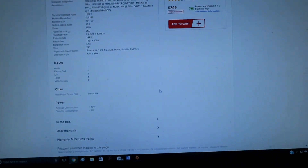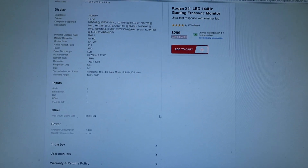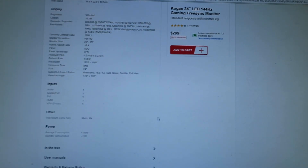Viewing angle is 170 degrees by 160 degrees. It has an audio port, DisplayPort input, DVI input, HDMI input, and a VGA input. I'll be using the DisplayPort or DVI — in fact it comes with a DisplayPort cable. I might hook up my existing monitor via DVI to run a dual monitor setup, which will be great for streaming and productivity.